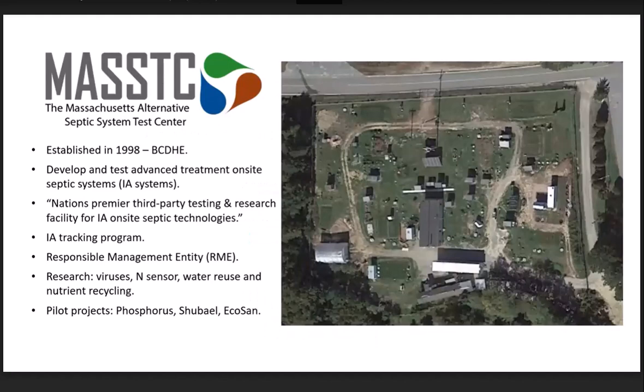I'll start off telling you a little bit about where I work. MAST-TC is actually a branch within the Barnstable County Department of Health and the Environment. We are on about a two-acre piece of land right next to Otis Air Force Base. The site was established in 1998, and the initial intention was to develop and test advanced treatment on-site septic systems, otherwise known as innovative and alternative septic systems. From this aerial view, it looks like a mess, but there's a whole series of sheds and different septic systems installed, which we feed with wastewater and test what's going in on one side and coming out on the other.